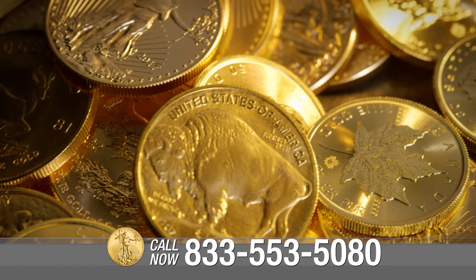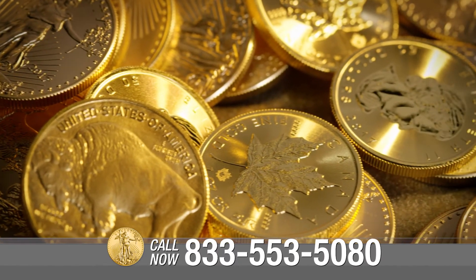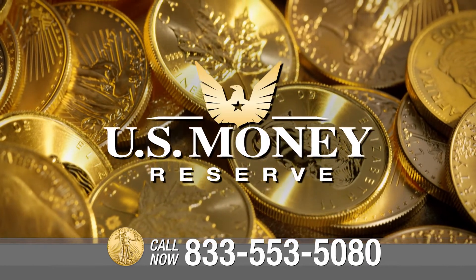If you'd like to learn more about Canadian gold maple leaf coins and other precious metals, call U.S. Money Reserve today!